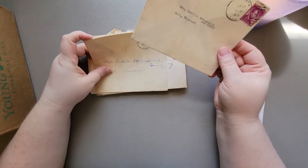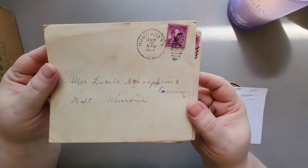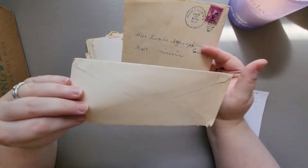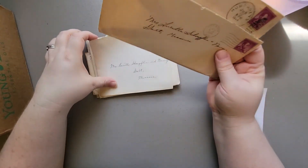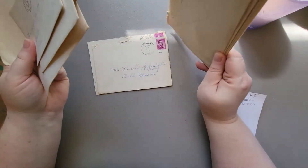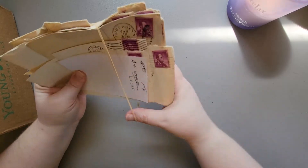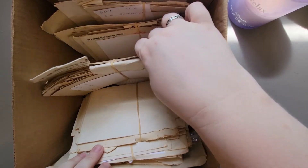You know, it's interesting - there's no letters or anything in here, just all the envelopes sent to the same person or people. So it's interesting that they would have the envelopes but not the letters. Anyway, there's a lot more - I haven't been through all of these so I'm not quite sure everything that's in here.